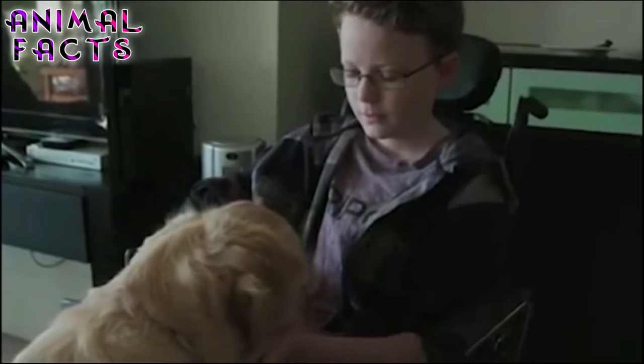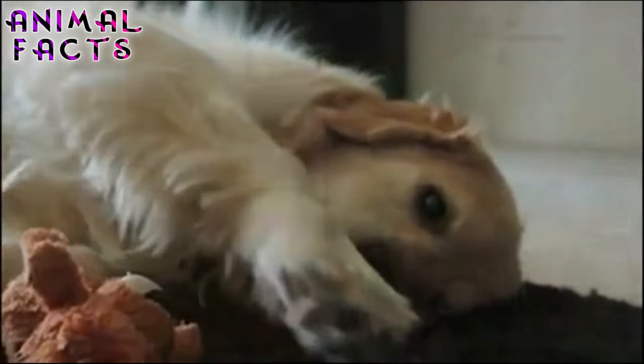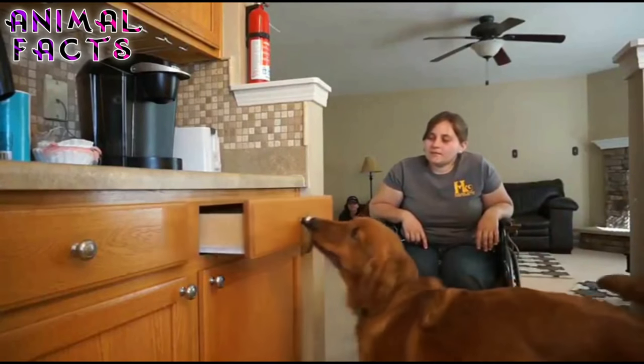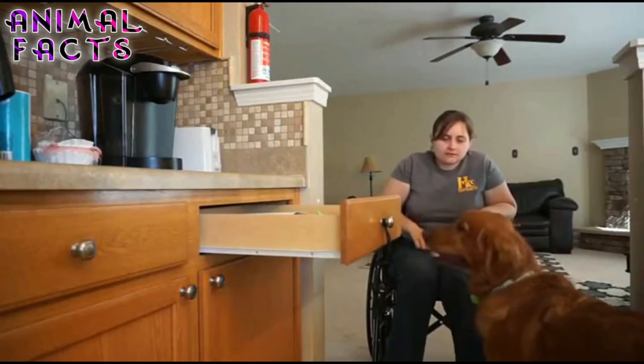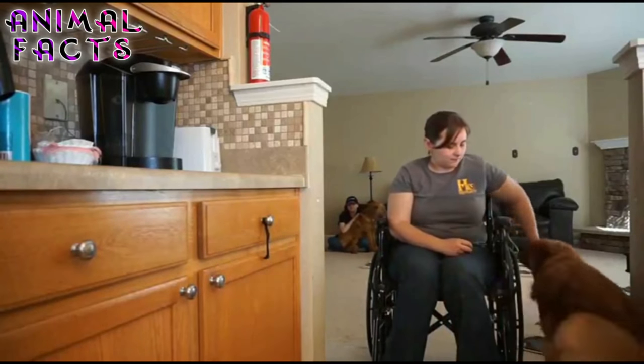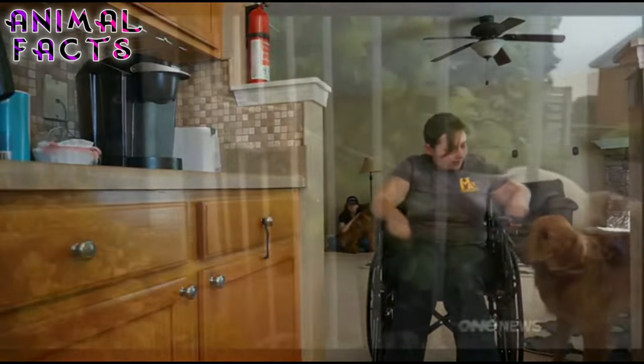Other dogs may serve as a brace for people who are ambulatory but suffer from balance and strength issues. With a properly retrofitted home, a Mobility Assistance Dog can tug open doors, close them again, turn lights on and off, and summon help by finding another person in the house.